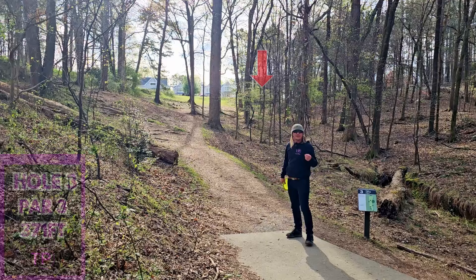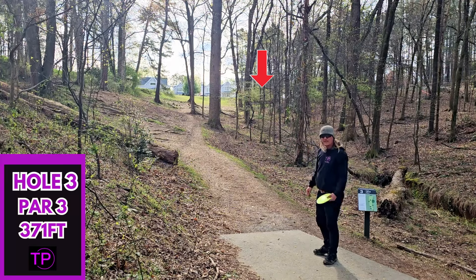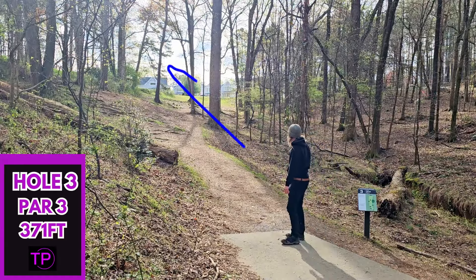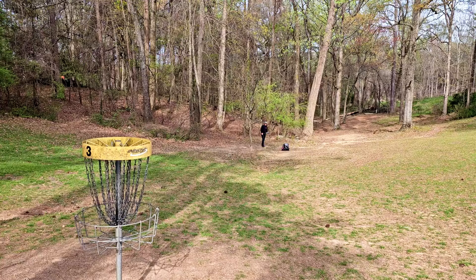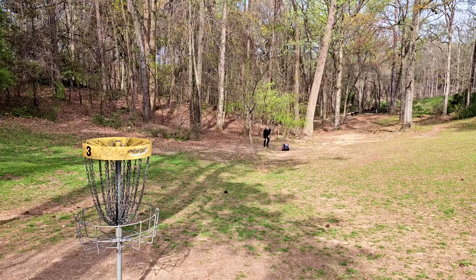Oh, nice shot. Hole 3, 371 feet. It looks like we want to go with a really big anhyzer shot. I'm not entirely sure where the basket is up there, but we are going to full send our Halo Wraith. The wind pushed that throw down in a hurry, but I'm pretty happy with that line. We are still 80 feet from the basket — it is quite a bit uphill. I don't anticipate us hitting any long ones today in all this crazy wind, but we sure can try. I'm going to give it a full run with my hammer.